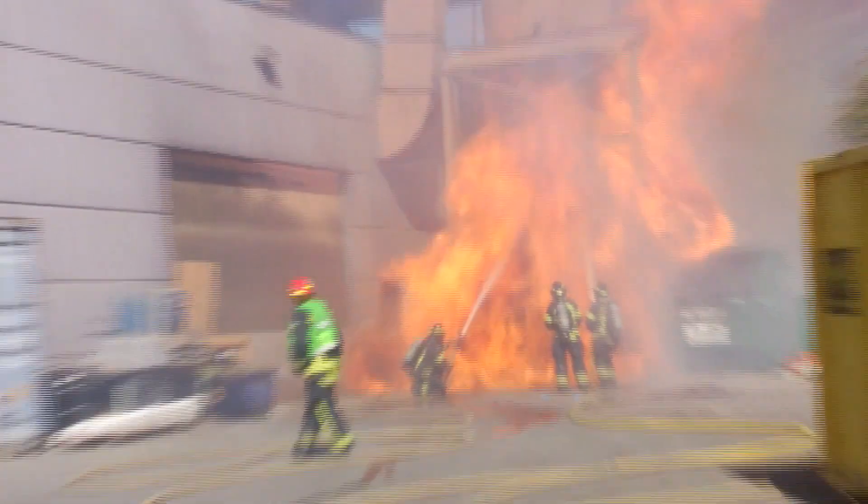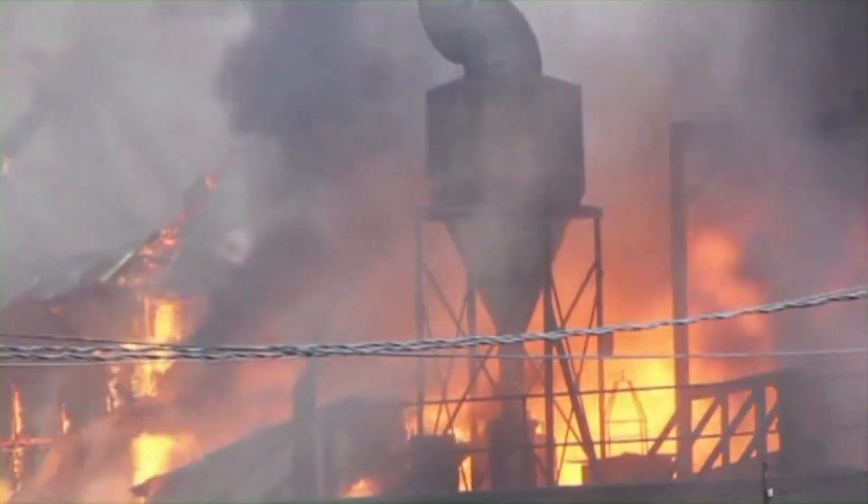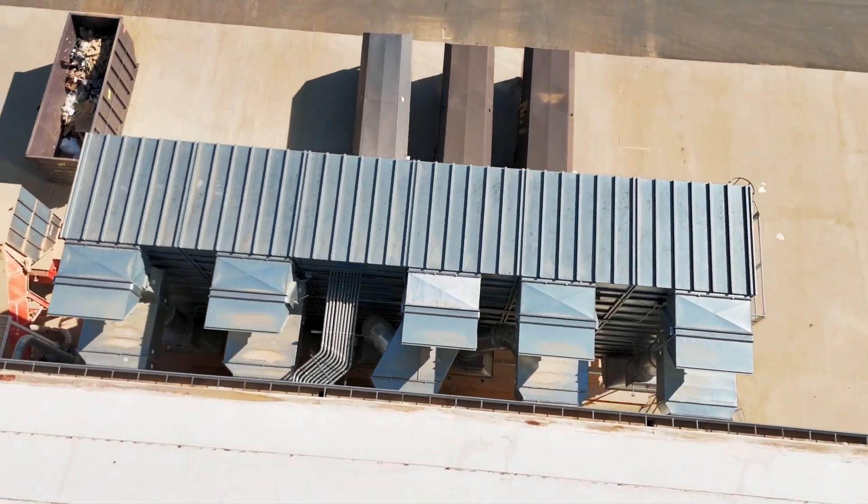Dust fires and explosions are inherent hazards in manufacturing facilities that handle combustible dusts. At highest risk are those that utilize pneumatic conveying and air filtration equipment.